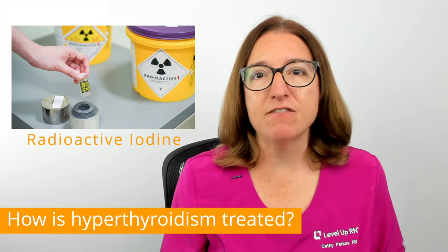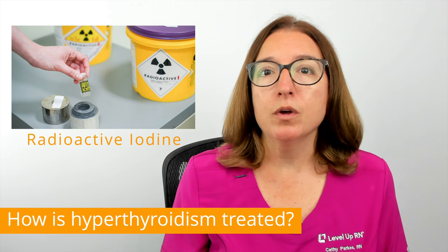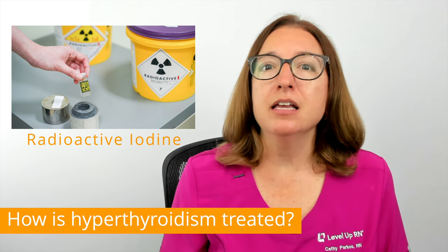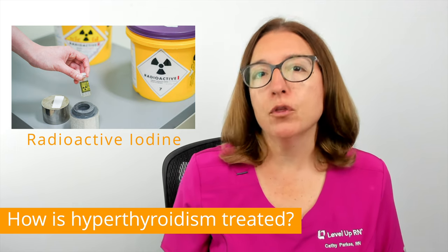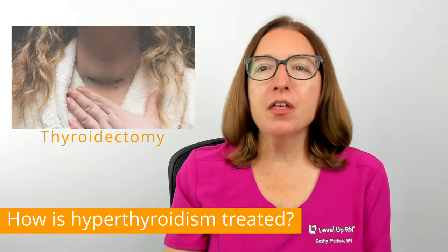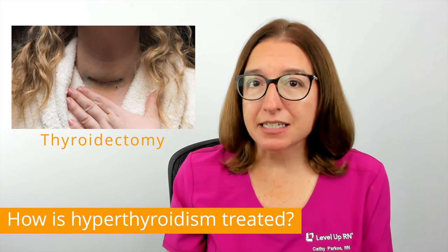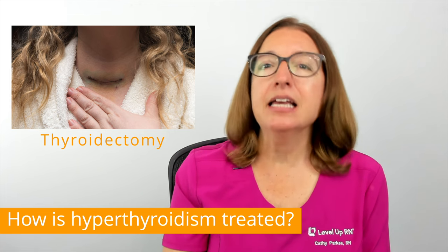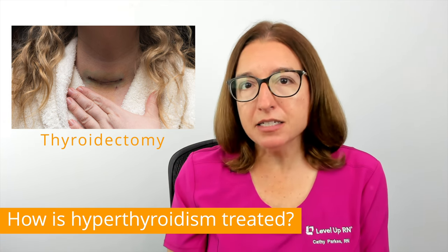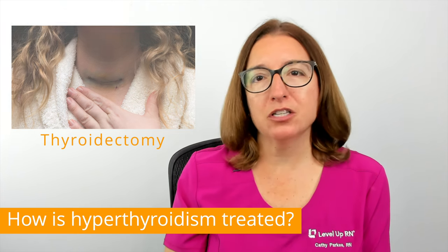Following therapy with radioactive iodine, an individual will need to take thyroid hormone replacement pills for the rest of their life. Surgery to remove the thyroid gland, called a thyroidectomy, is also an option. Just like treatment with radioactive iodine, individuals who have a thyroidectomy will need to take a thyroid hormone medication for the rest of their life.